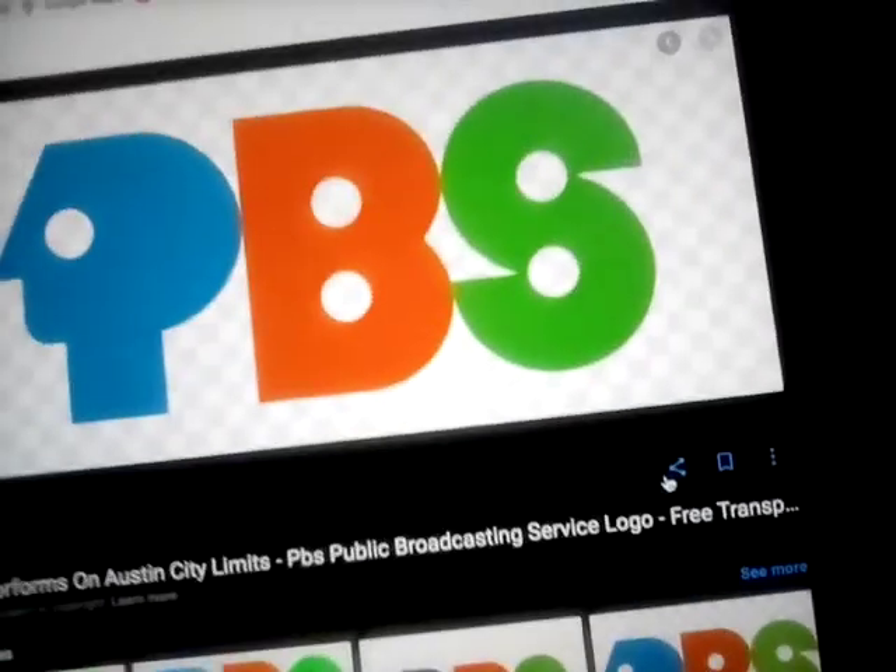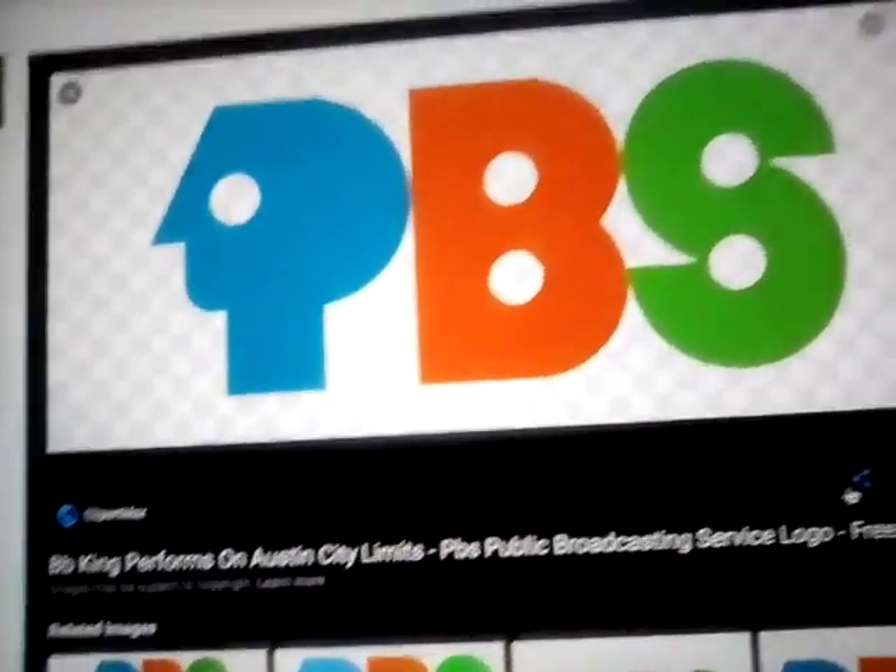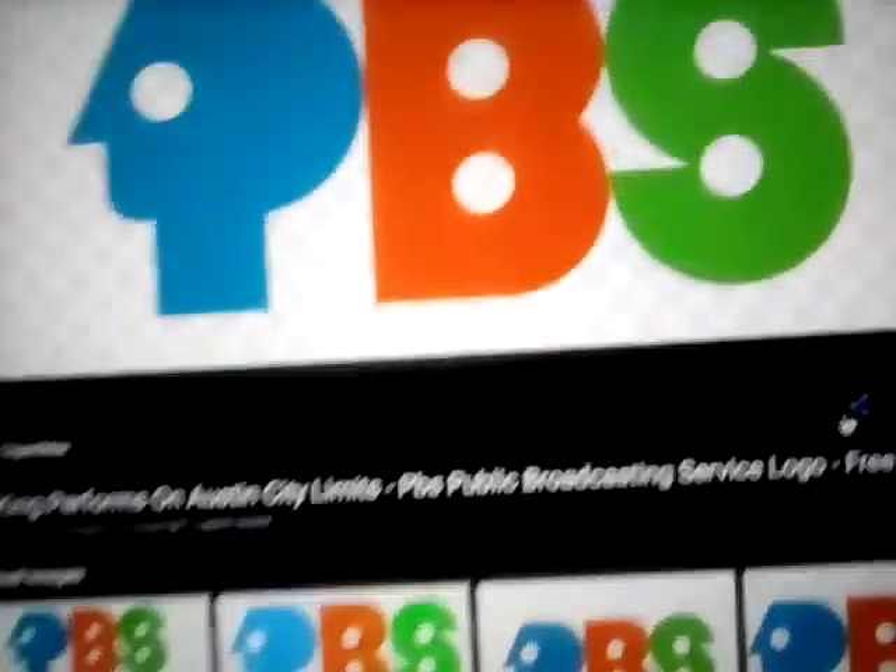Here's the print version — the corporate version. Okay, it's right.